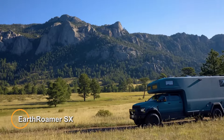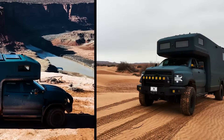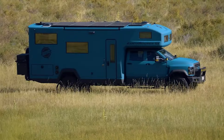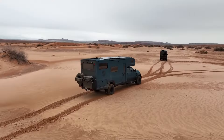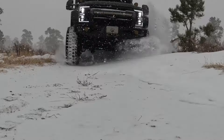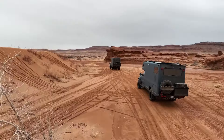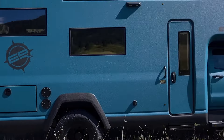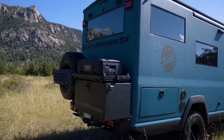Earthromer SX is a pinnacle of luxurious off-grid exploration, built on a Chevrolet Silverado 6500 HD chassis. This expedition vehicle is designed to take you anywhere your adventurous spirit desires, from rugged mountain trails to remote mud bogs. Powered by a robust 6.6-liter Duramax turbo-diesel V8 engine, the Earthromer SX delivers an impressive 445 horsepower and 910 lb-ft of torque, ensuring unmatched capability in any terrain.